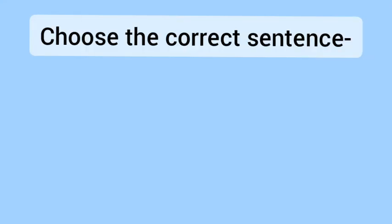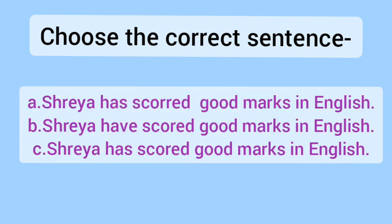Choose the correct sentence. There are three sentences, and one sentence will be correct. You have to see which sentence is correct. The three options are: A — Shreya has scored good marks in English, B — Shreya has scored good marks in English, C — Shreya has scored good marks in English.